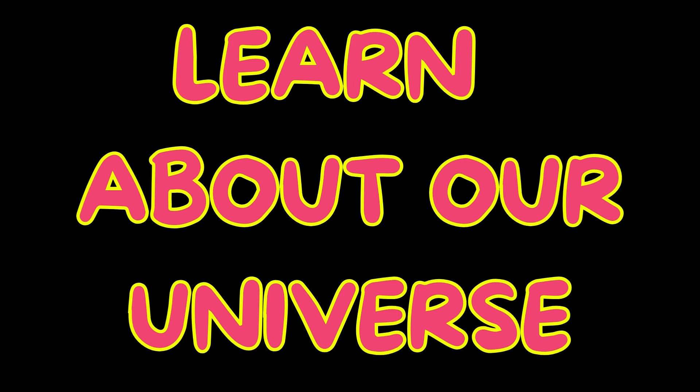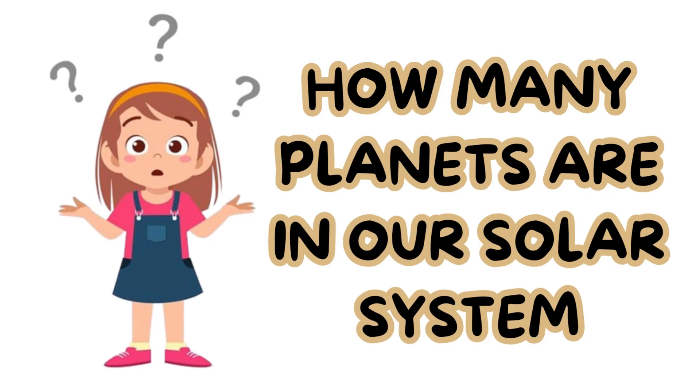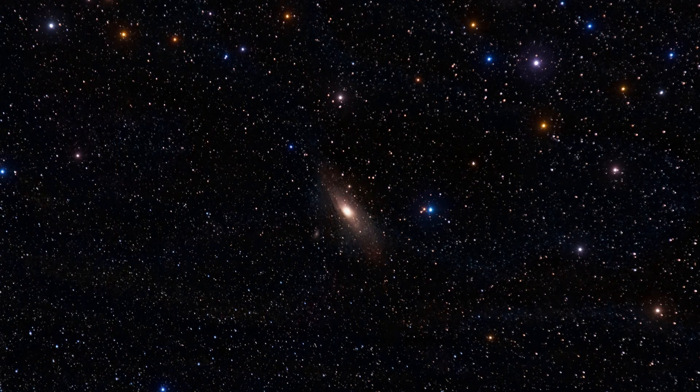Learn about our universe. How many planets are in our solar system? There are eight planets in our solar system.